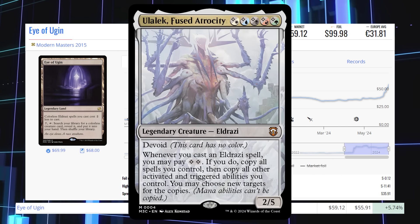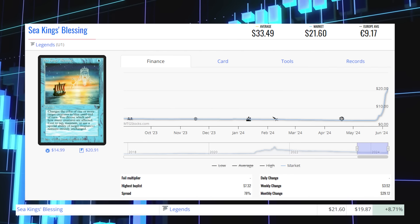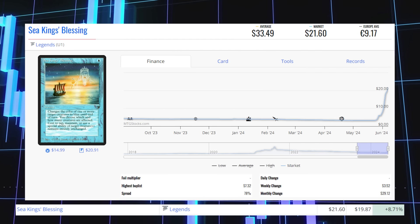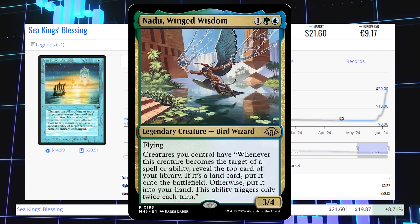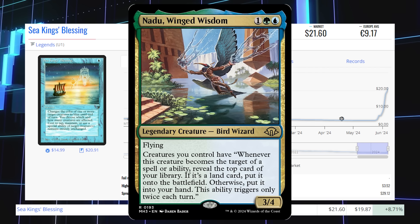Sea King's Blessing from Legends — this legendary uncommon — is up 8.71% from $19.87 to $21.60, average price $33.49. This card is seeing a lot of play in one of the newer commanders from Modern Horizons 3, Nido Wing Wisdom.